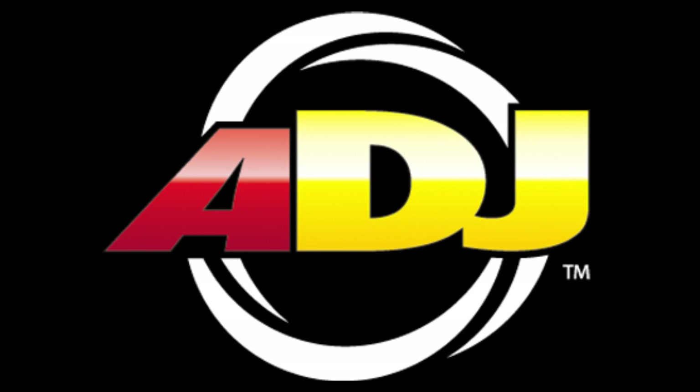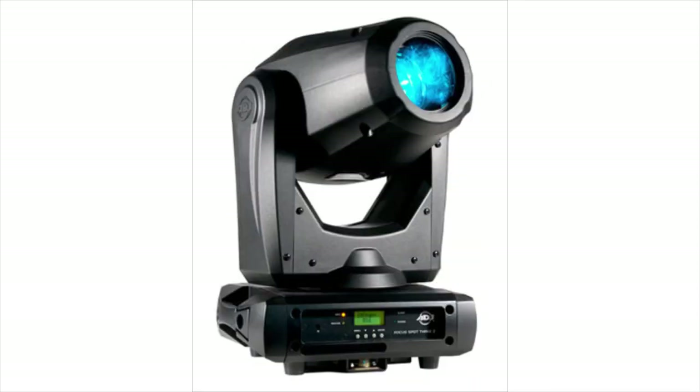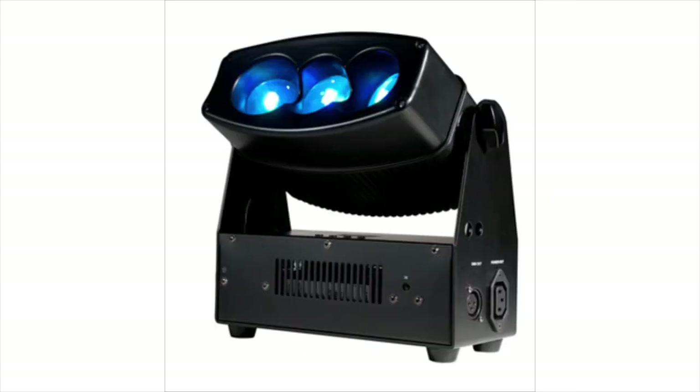ADJ drops four new lights: the ADJ Busy Beam RX-1, the Focus Spot 3Z, the Y-Fly Chameleon, and the Chameleon Q-Bar Pro.